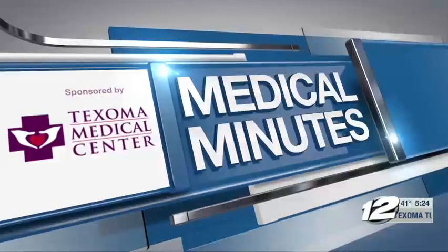Medical Minutes, sponsored by Texoma Medical Center. Could your shortness of breath be caused by larger than normal lungs that are destroyed by emphysema or COPD? Pulmonologist Dr. Sonobur Cable joins us today to discuss this condition and a new treatment called the Zephyr Valve that could spell relief for those living with emphysema.